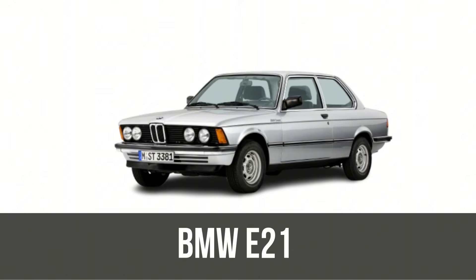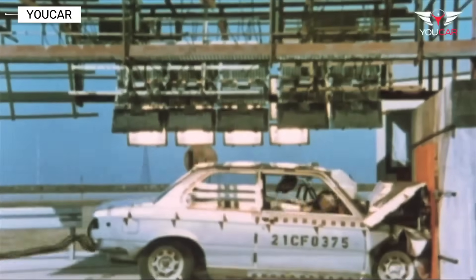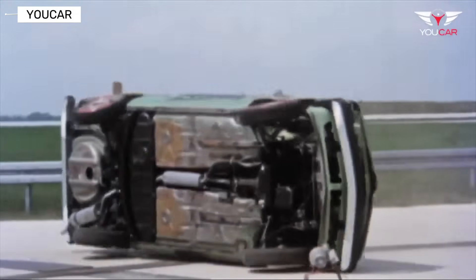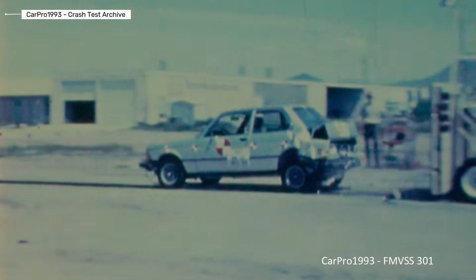BMW 3 Series E21. The first BMW 3 Series was designed for driving pleasure, not crash survival. Safety equipment was extremely limited — no airbags, no advanced crumple zones, no side impact protection. In modern crash evaluations, the E21 performs very poorly.